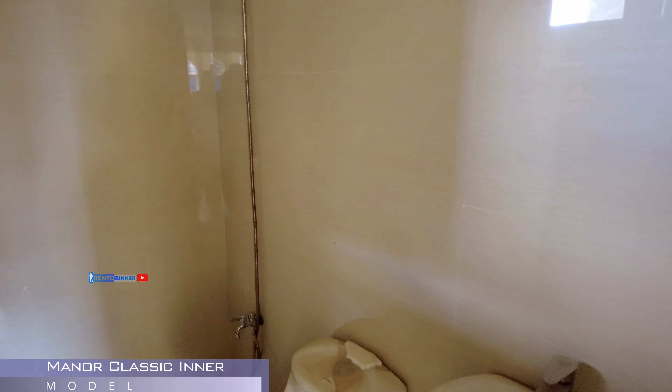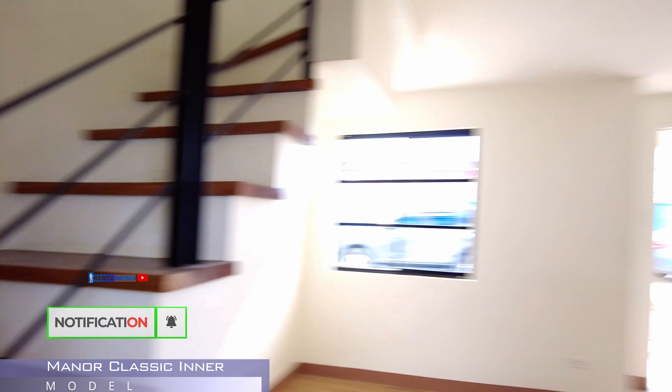Tapos, yung area na to nasa 4.95 meter kaya maluwang. Tapos, may extra pang 1 meter dun, dun sa pathway. So, hindi agad paglabas mo kalsada. Pasok po tayo.